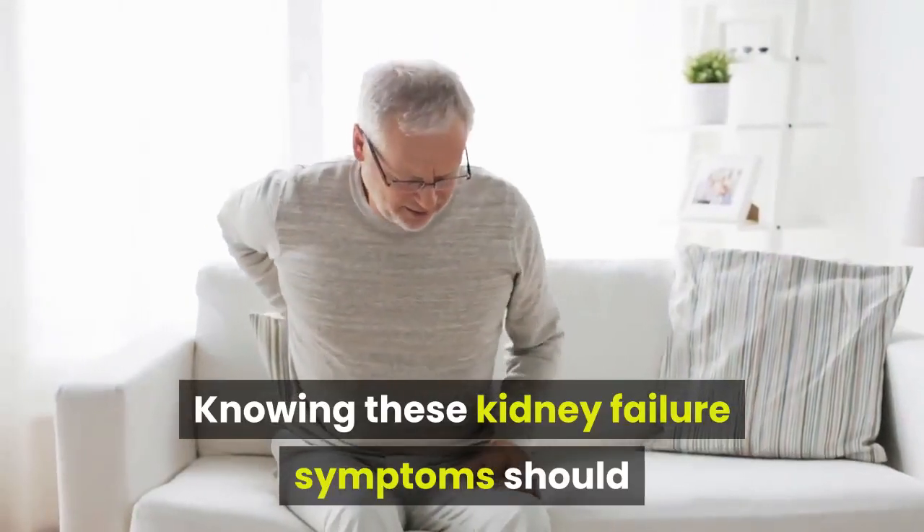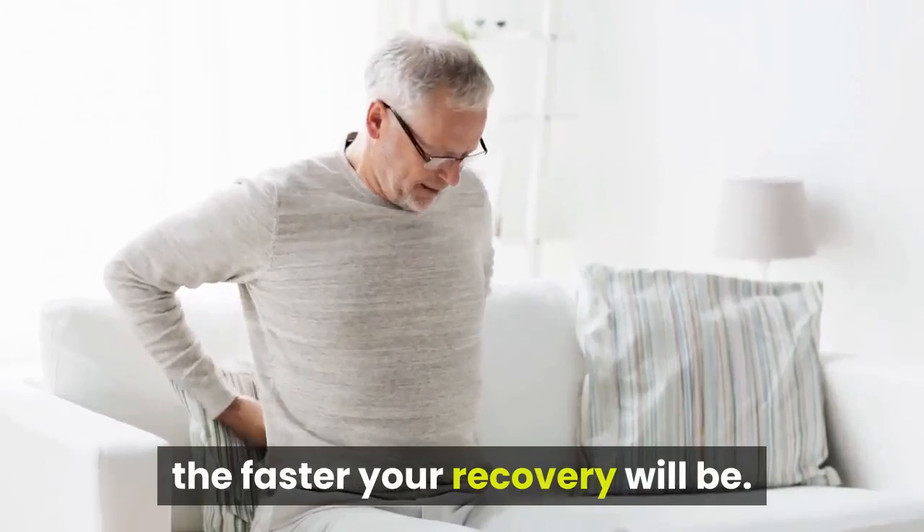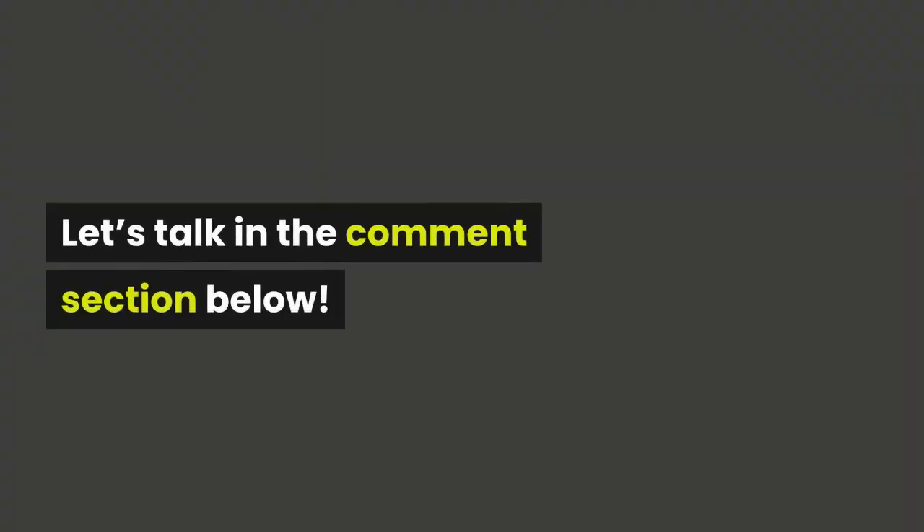Knowing these kidney failure symptoms should help you take better care of your health, because the earlier you diagnose the problem, the faster your recovery will be. What's your contribution to this topic? Let's talk in the comment section below.